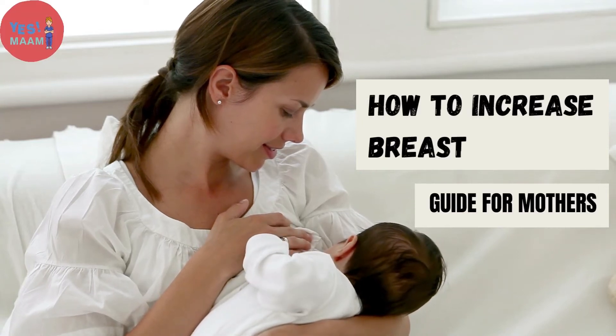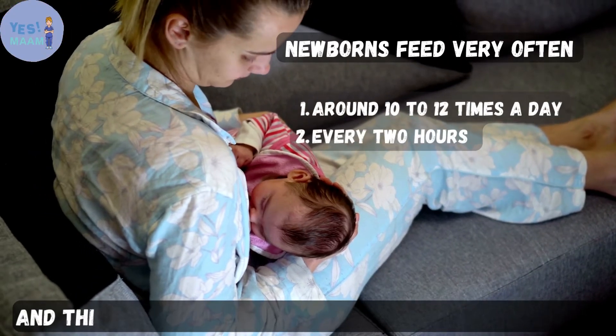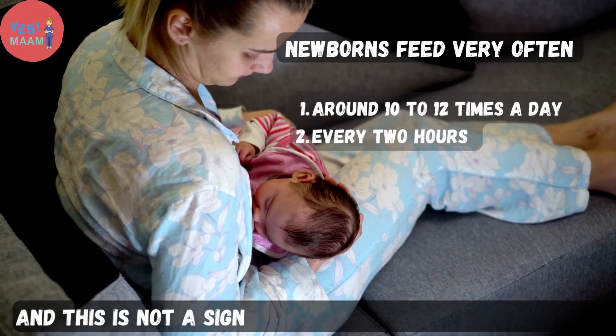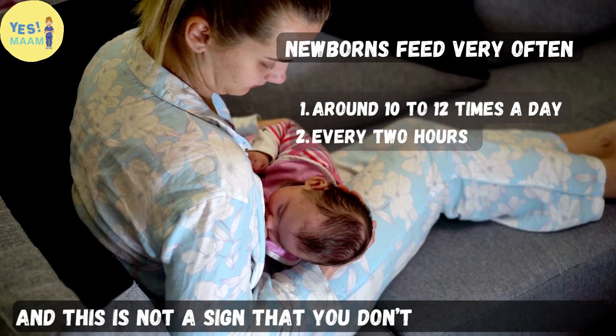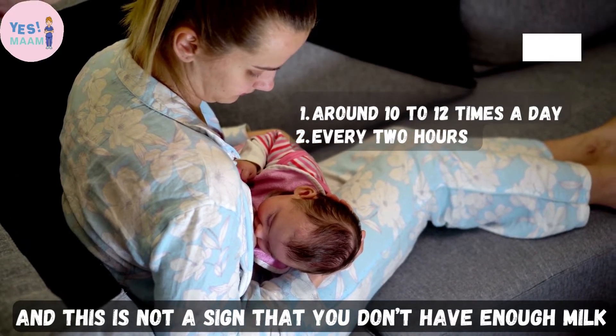How to Increase Breast Milk — a guide for mothers. Newborns feed very often, around 10–12 times a day, approximately every 2 hours. And this is not a sign that you don't have enough milk.